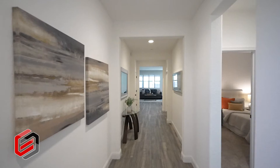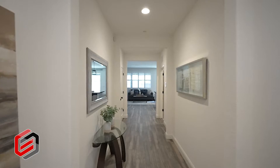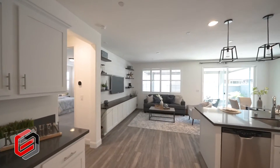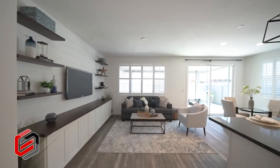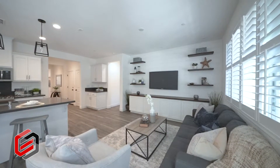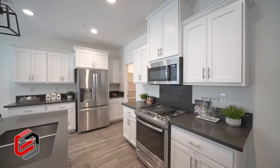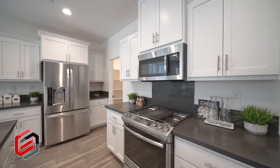This home features faux wood tile plank flooring in the entryway, kitchen, living and dining areas — perfect for those who want the look and feel of hardwood without the upkeep. Stunning custom shiplap media center wall. The open concept kitchen and living dining area is great for entertaining guests.